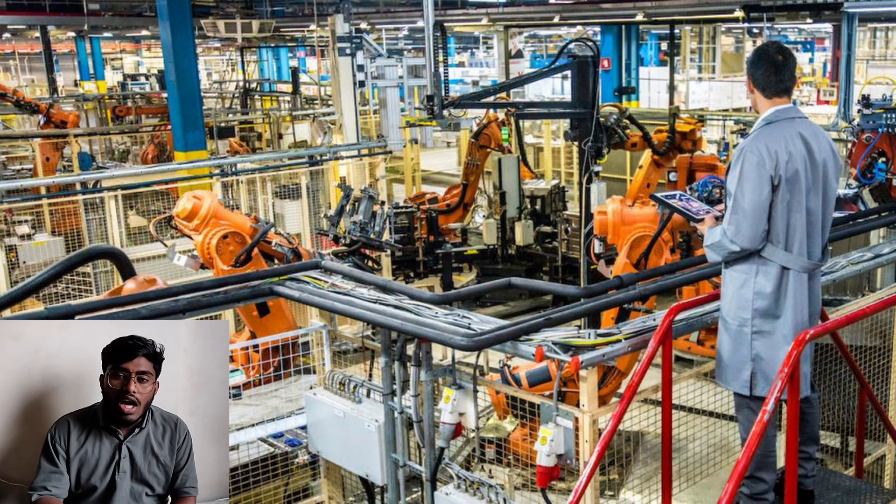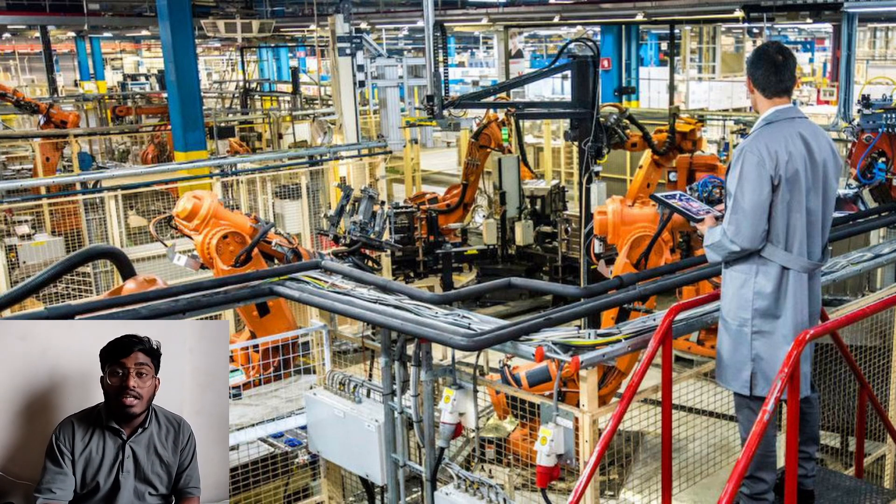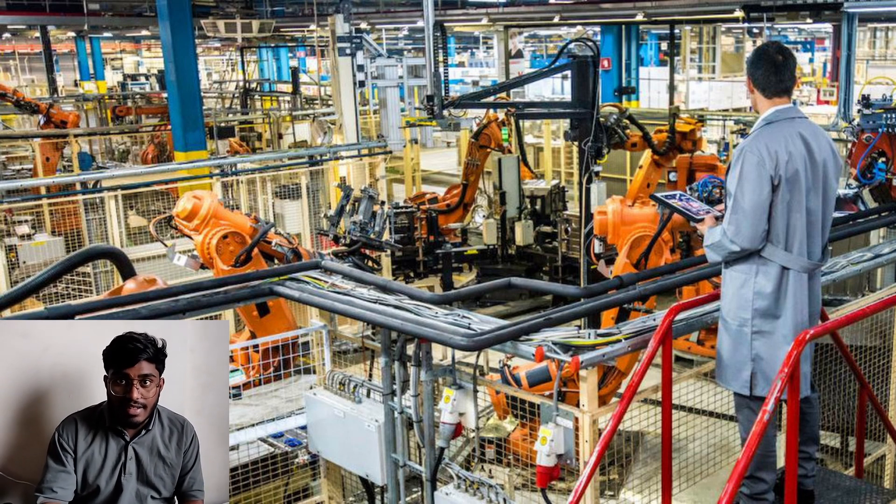The production engineers — after all the completion work is done, the well is entrusted to them. They look after the production yields and their transformation into crude oils, etc.